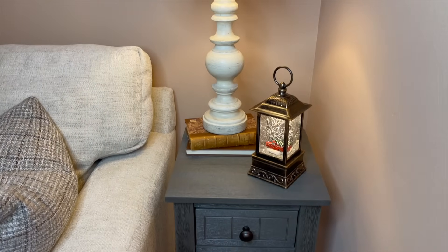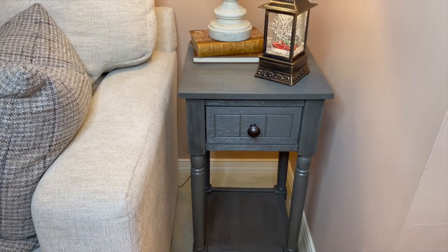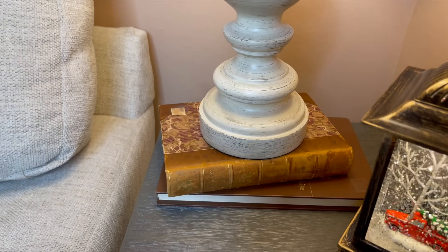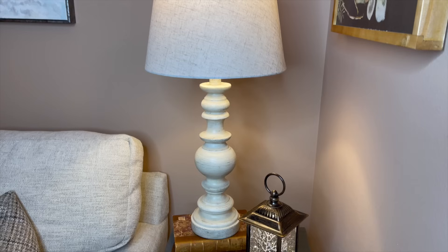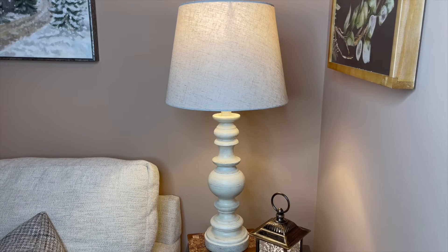Here is my table I was telling you about — I really like it. And here is that Dickens book I got in Texas; it's just sitting on one of my paralegal books from when I was in school. That lamp came from, I think, Lowe's, and I really do love it.